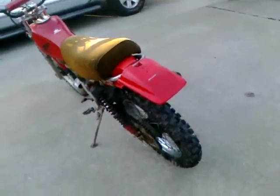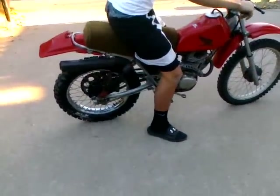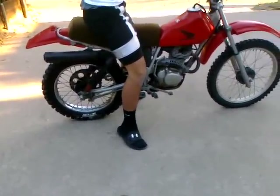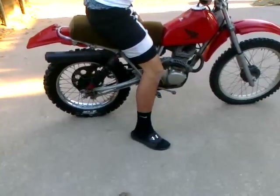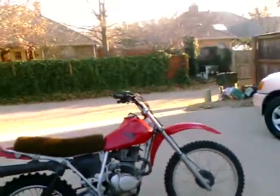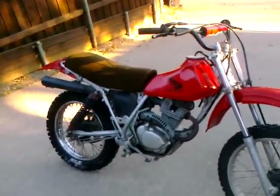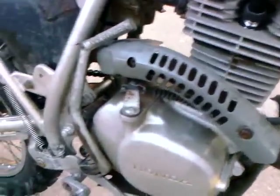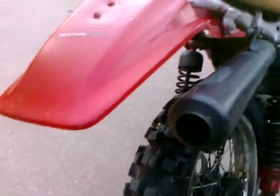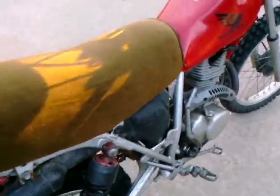I'm gonna start it up — it starts first kick. It hasn't been running for a couple of weeks, so this is after sitting for a while. You can hear it — the engine is fine, no knocks whatsoever. It's a pretty quiet bike actually, everything's running fine.